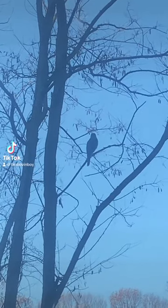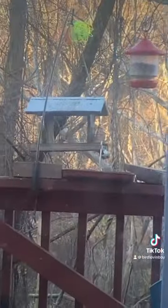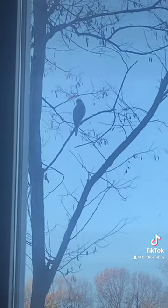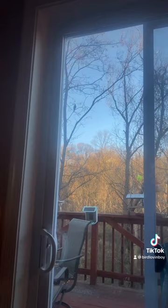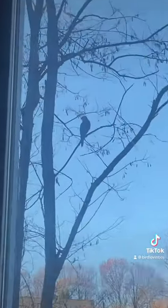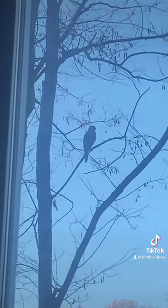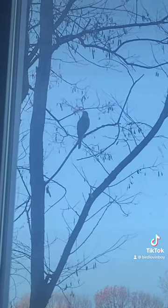Look at this Cooper's hawk up here — he's back today. Look at our downy woodpecker; he's literally hiding under the feeder from him. He's so close to our feeder. Look how close he is. There's also a lot of vultures back there too. The downy's scared to leave.